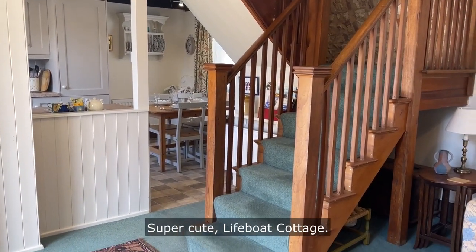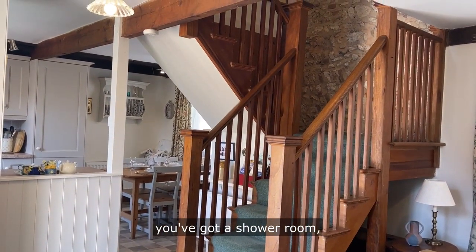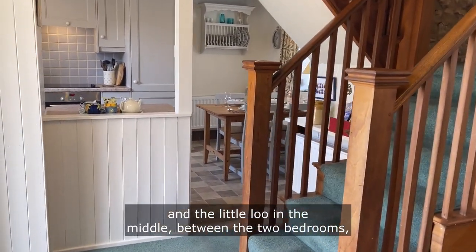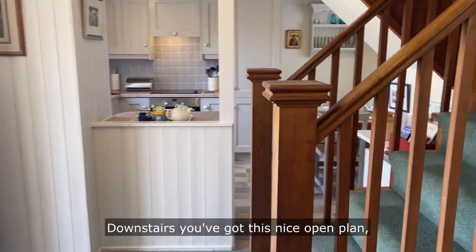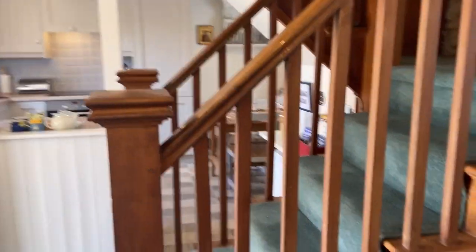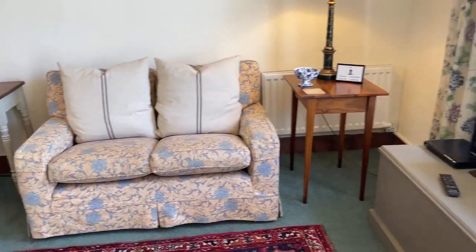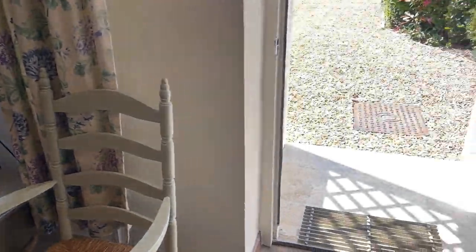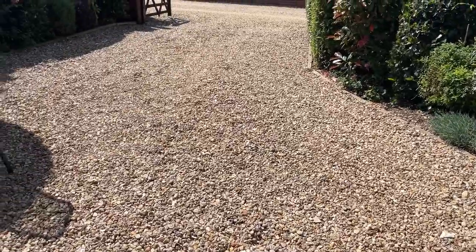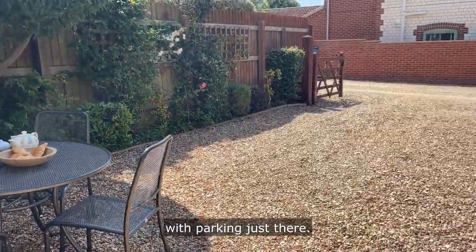So there you have it — super cute Lifeboat Cottage. It's a two-bedroom property, sleeps four. You've got a shower room en suite to the master bedroom, and a little loo in the middle between the two bedrooms, and the twin room on the other side. Downstairs you've got a nice open-plan living space, the kitchen diner, and a sitting area. Outside there's a nice space to sit and enjoy the sunshine, eat al fresco, have a barbecue if you wish, with parking just there.